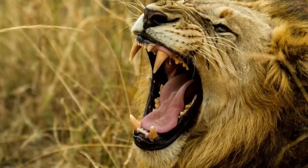Lions are known for their fierce roar, but may also growl, meow, snarl, and purr.